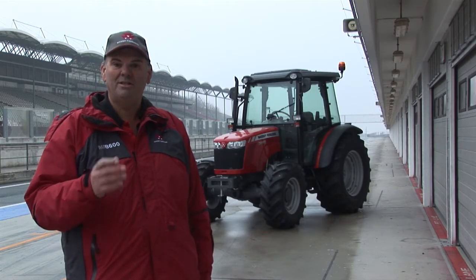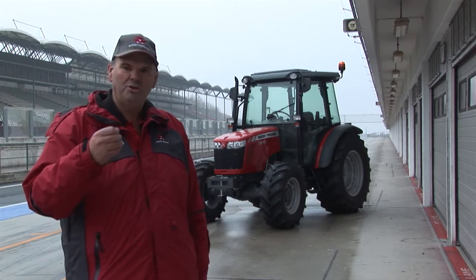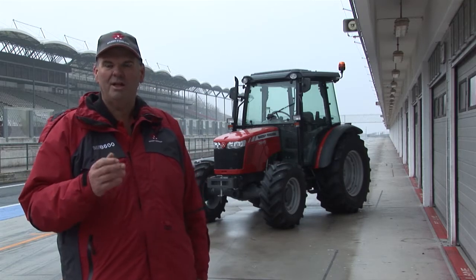When we started the tour, we had the Massey Ferguson 7626 as our main demo unit. Now we've added in two additional tractors that we launched at Agritechnica.